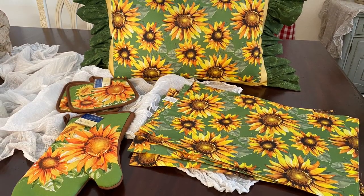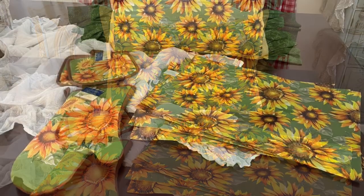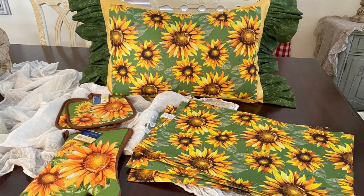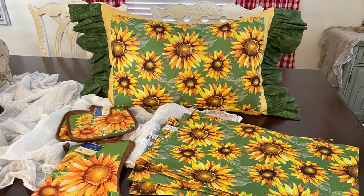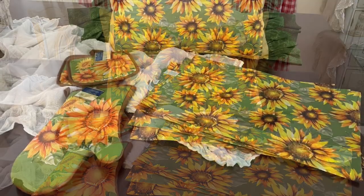Next you're seeing the Dollar Tree sunflower items — the placemats, oven mitt, and hot pads. But I took it a step further and used one of the placemats and made this fun lumbar pillow with ruffles to go outside on one of our benches this fall. Won't that be cute?